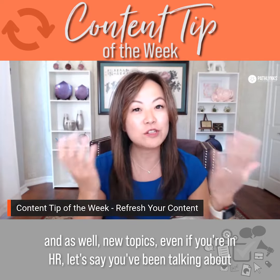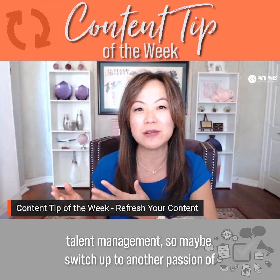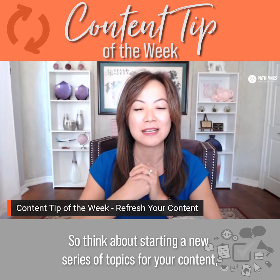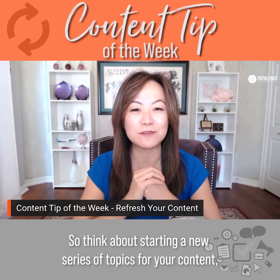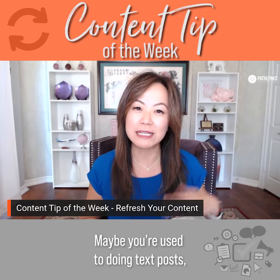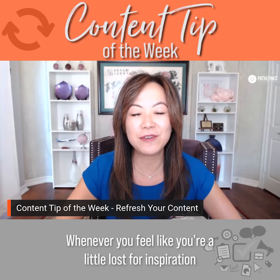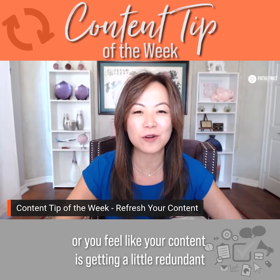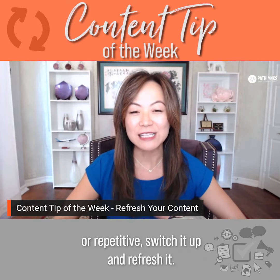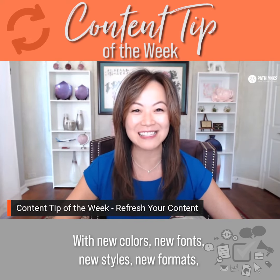And also consider new topics. Even if you're in HR and you've been talking about talent management, maybe switch up to another passion of yours, like employee engagement and so forth. Think about starting a new series of topics for your content. And then also switch up your formats. Maybe you're used to doing text posts — switch it up to images, videos, or PDFs. Whenever you feel a little lost for inspiration or your content is getting repetitive, switch it up with new colors, new fonts, new styles, new formats, and new topics.